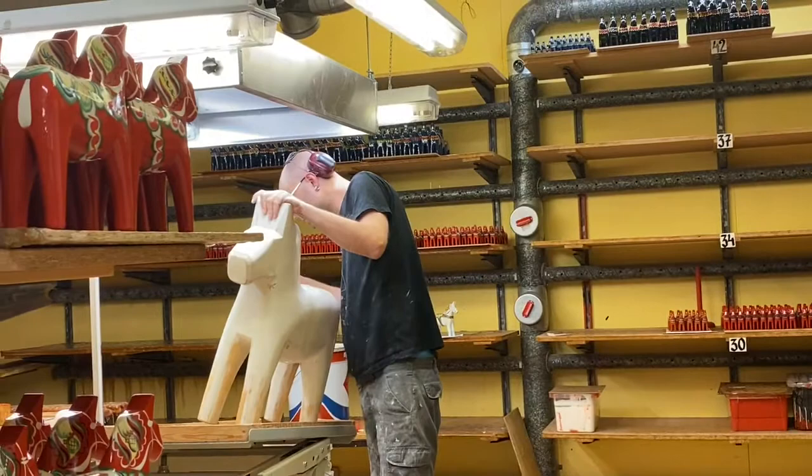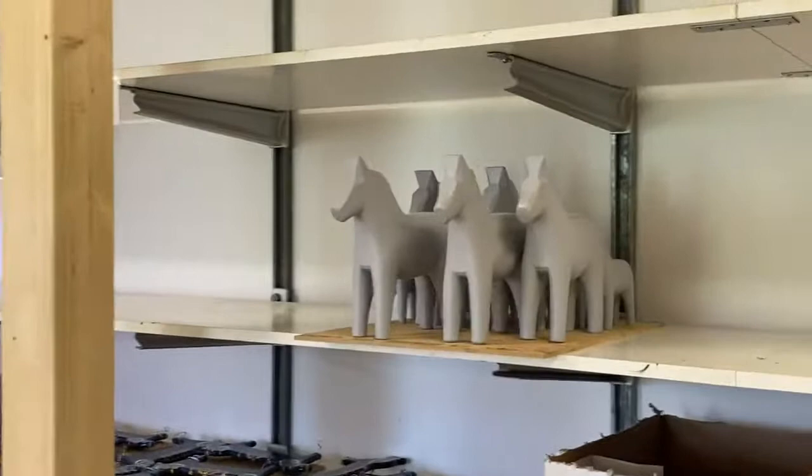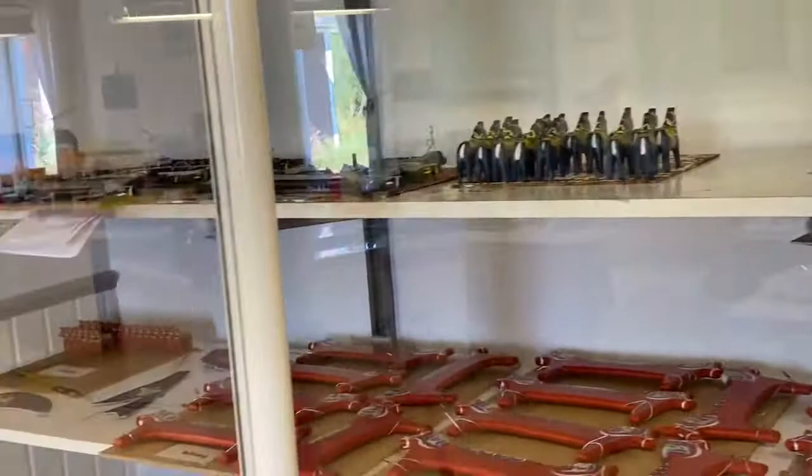Here is the last procedure where the Dala horses are going to be painted into a colorful and beautiful one. As you can see, they already have a lot of finished products here.